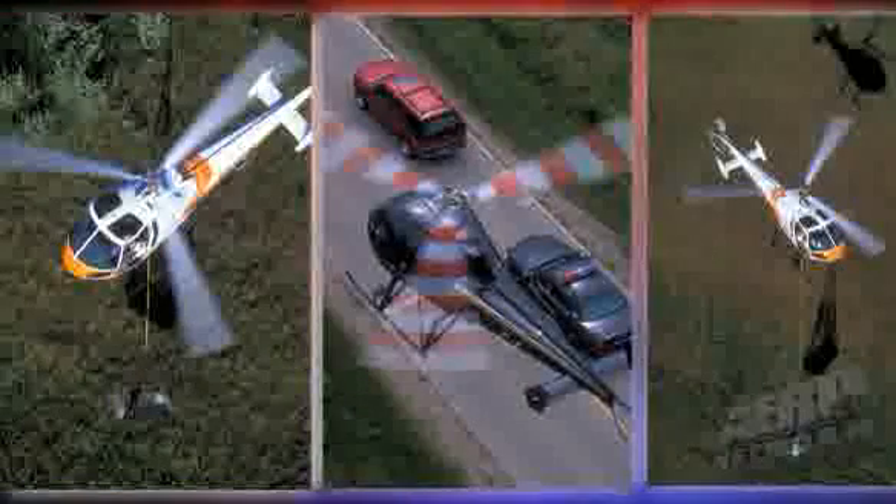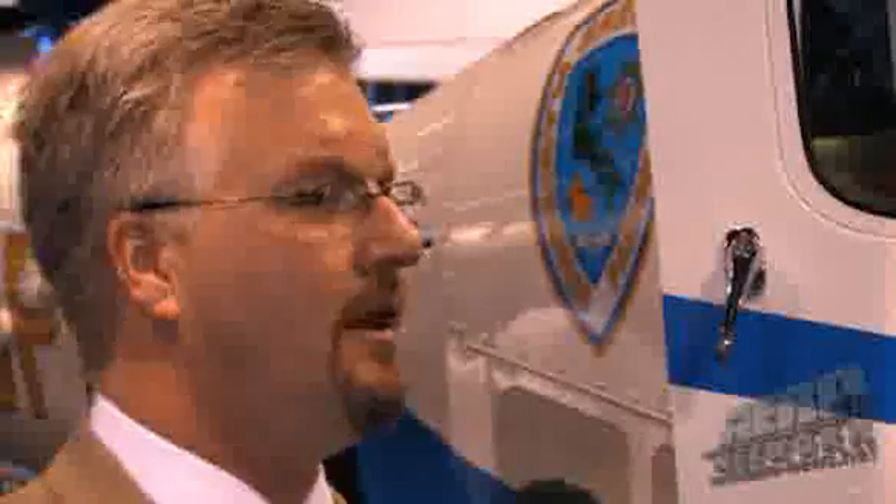Minnesota DNR is using it for flying transects, and they can fly straight up and down the transects. They don't have to crab all the way down. That's a very unique feature of this aircraft.